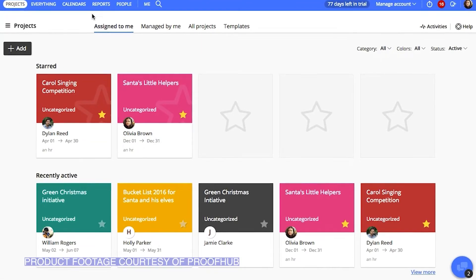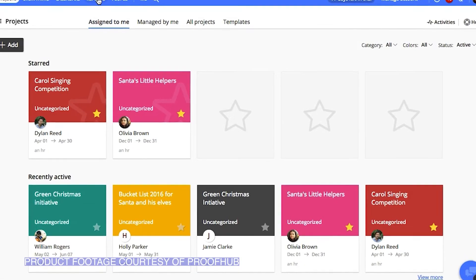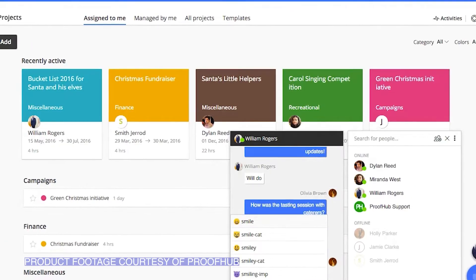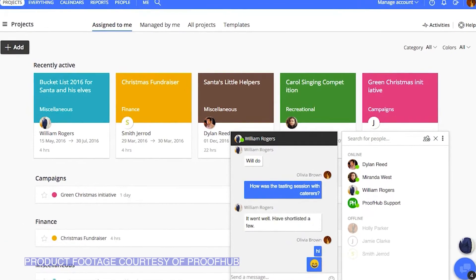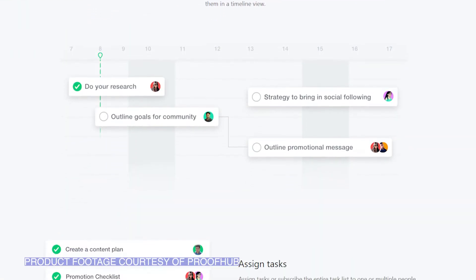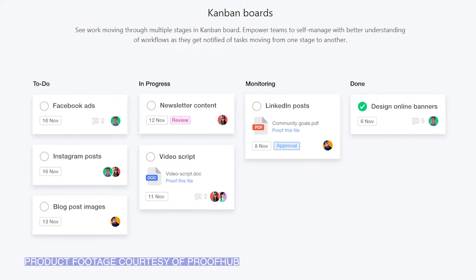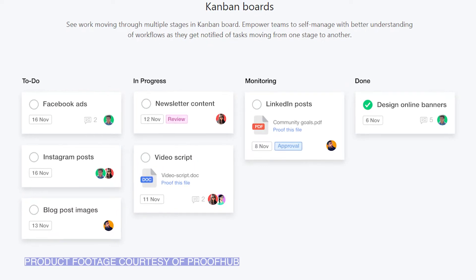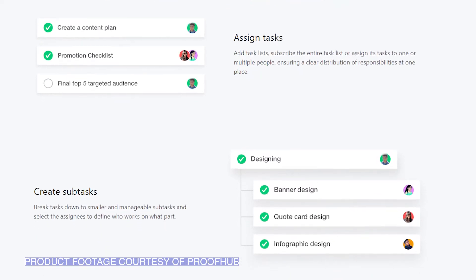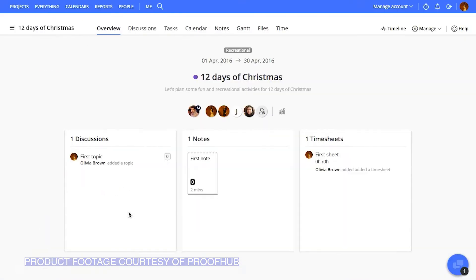ProofHub is a project management software solution that pitches itself as a project management system for everyone. It breaks itself down into several sections, each with specific tools allowing companies to consistently move projects from start to finish. The planning stage offers Gantt and Kanban boards to visualize workflows. Their table and tasks functions help managers to plan and create timelines for production.